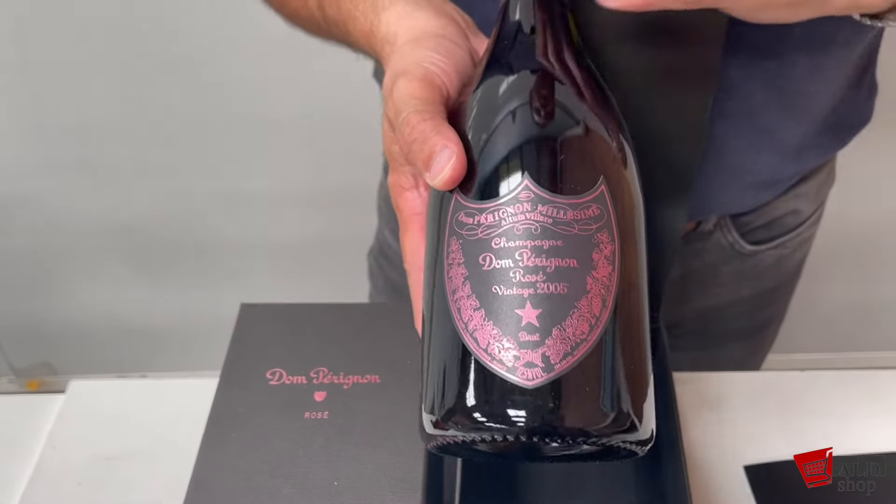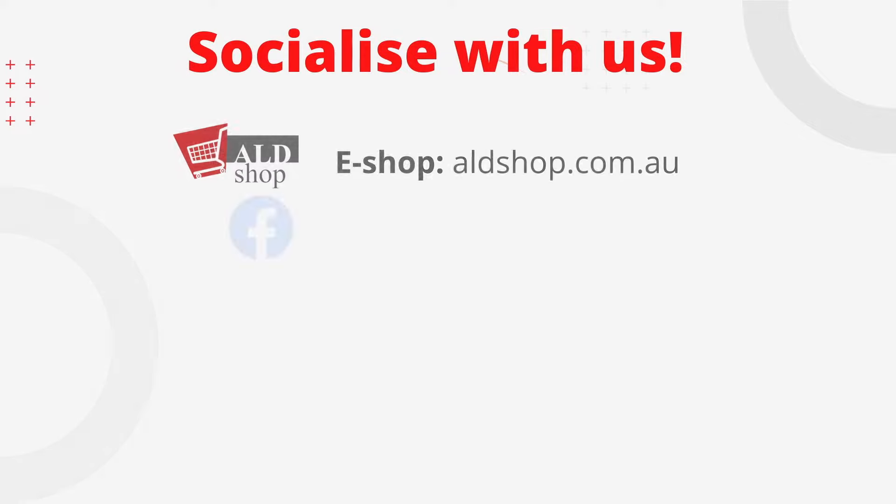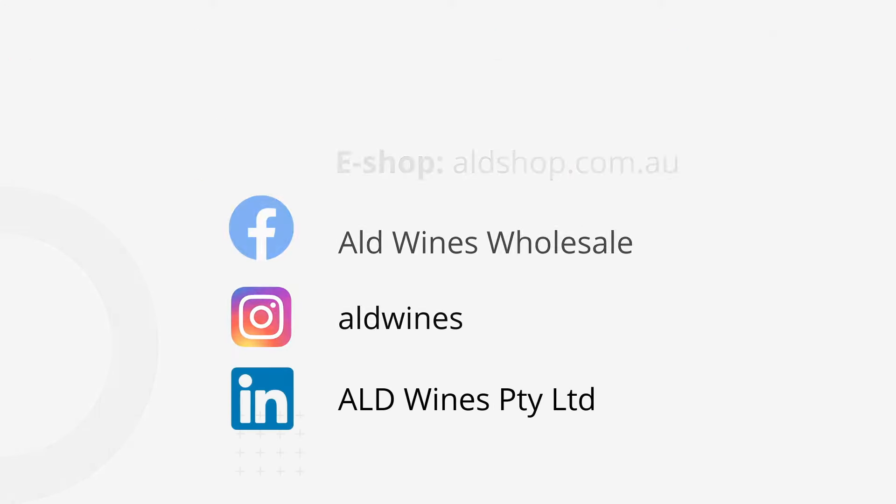There's not much more to say — Dom Pérignon speaks for itself. Thanks very much.